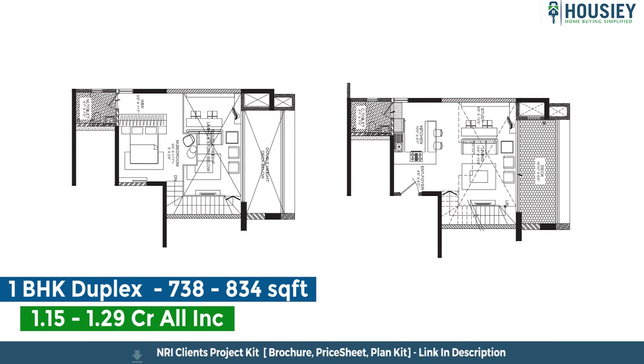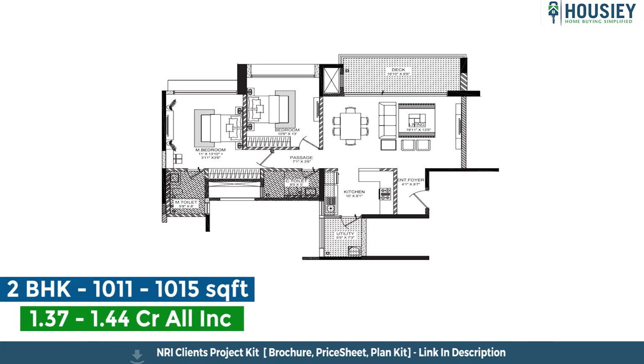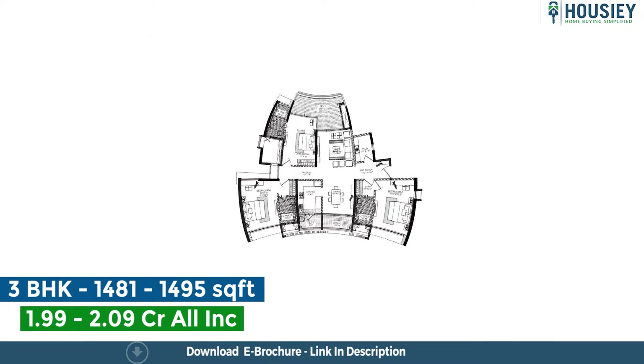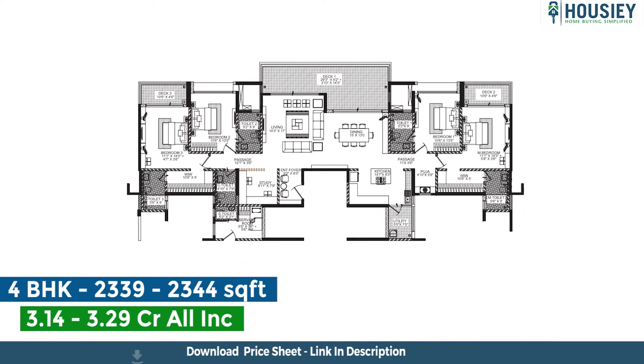The 1 BHK duplex will be priced from 1.15 to 1.29 crores all inclusive. The 2 BHK is going to be 1,011 to 1,015 square feet starting from 1.37 to 1.44 crores all inclusive. The 3 BHK would be 1,481 to 1,495 square feet with 1.99 to 2.09 crores all inclusive. The 4 BHK would be 2,339 to 2,344 square feet, priced at 3.14 to 3.29 crores all inclusive.